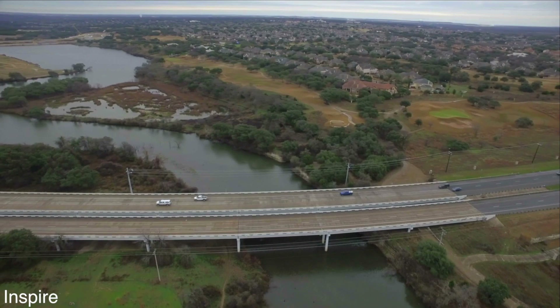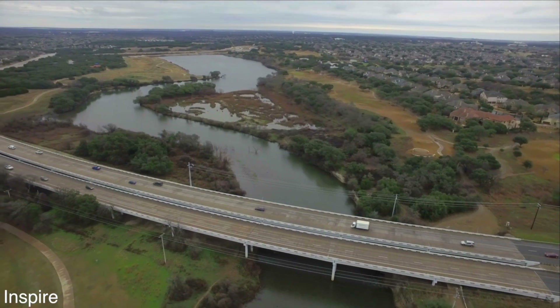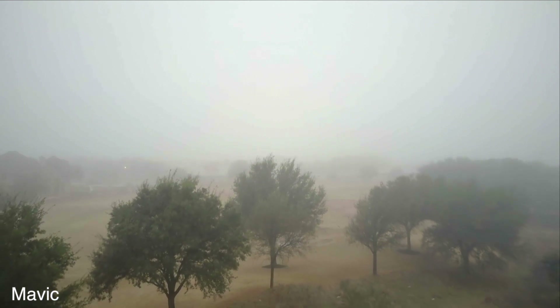The Inspire 1 went through an update a while ago where you got some intelligent flight modes — point of interest, waypoints, all that. I don't know how many more intelligent flight modes the Mavic has over it, but the Mavic does have tripod mode which I've never seen on the Inspire. With tripod mode it limits your speed to about two to two and a half miles per hour, so you can crank the stick all the way and it moves nice and slow, making for really smooth shots.